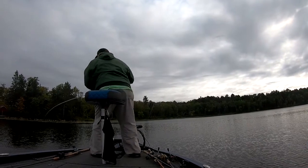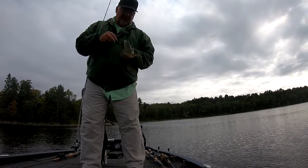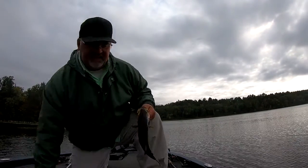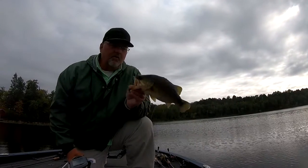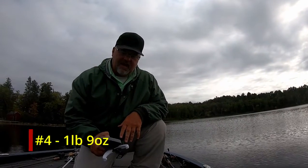Get another one? Yep. Number four — that's going to be a pound and eleven ounces, I would guess. There's keeper number four: one pound nine ounce. Found a little rock spot that's a little bit off the weed line here.